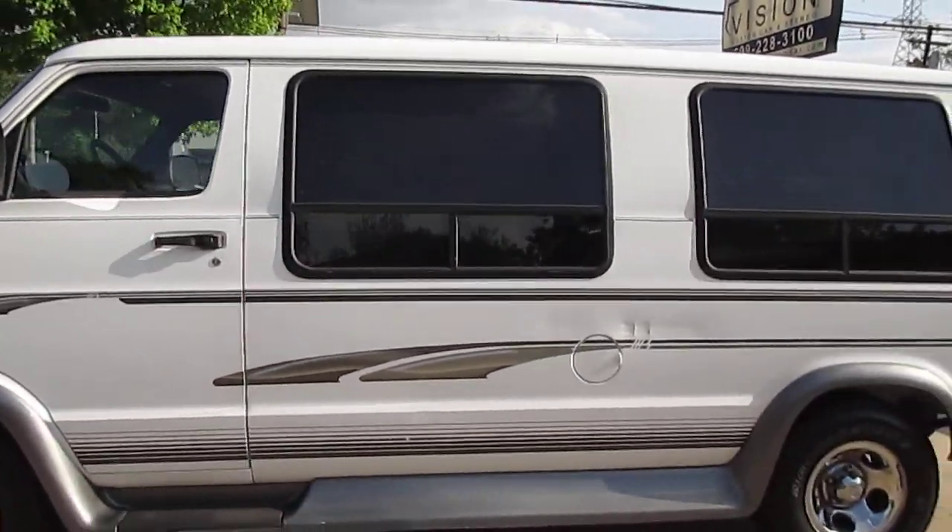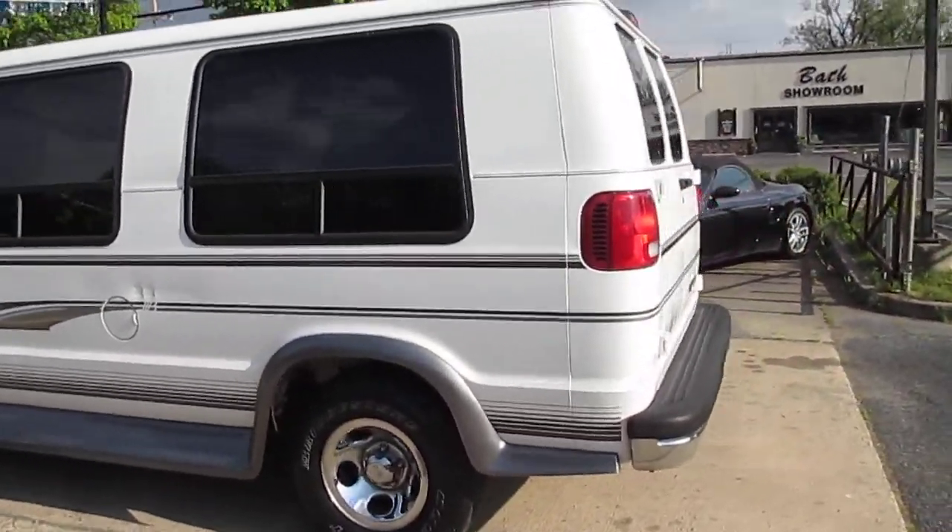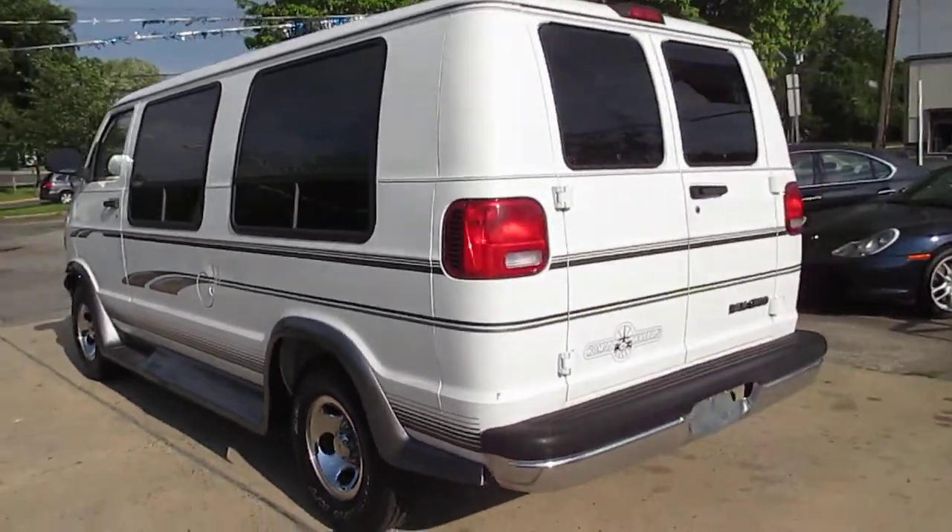Got a good set of Bridgestones. They all match, all good tread. No cracks in any of the lenses. Nice clean van.